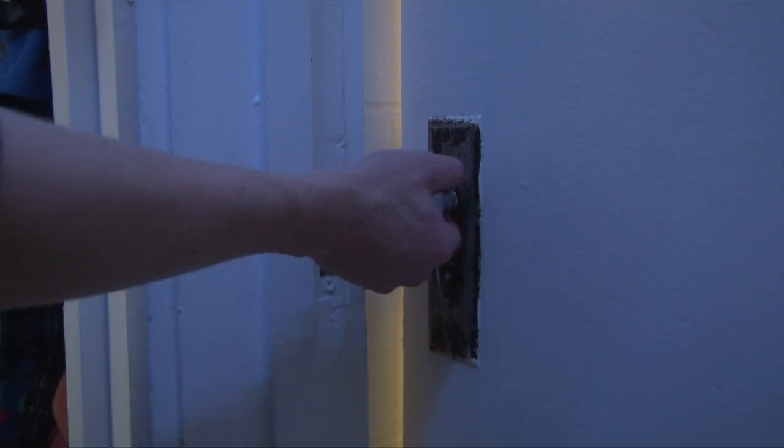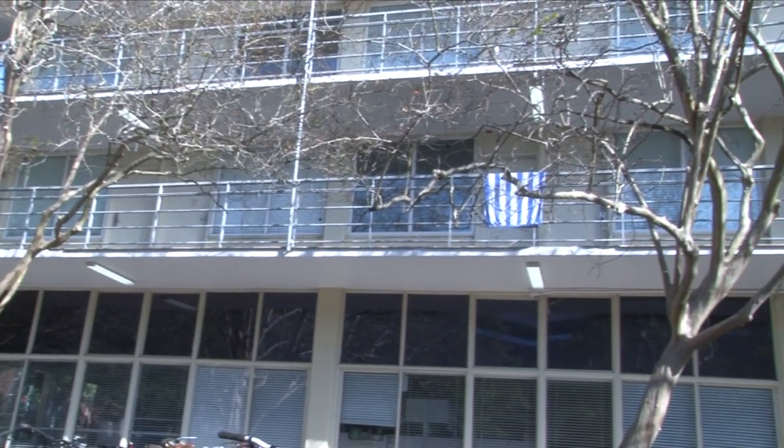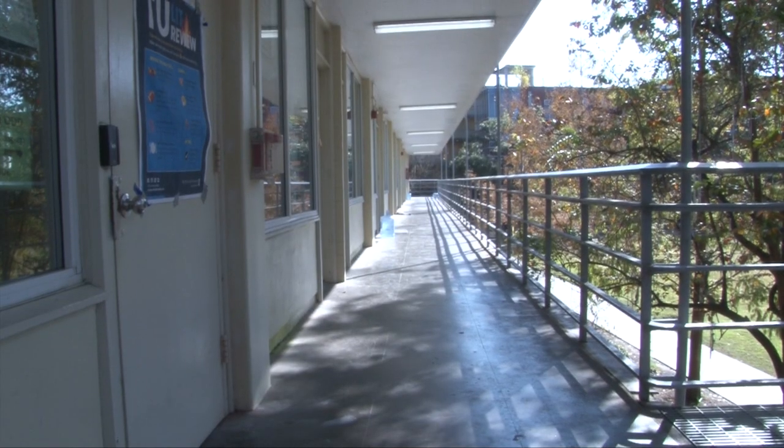The toilet was literally flushing for about six hours, and our doorknob has just been loose. Many students express frustration at ServiceWave, the process of requesting repairs.